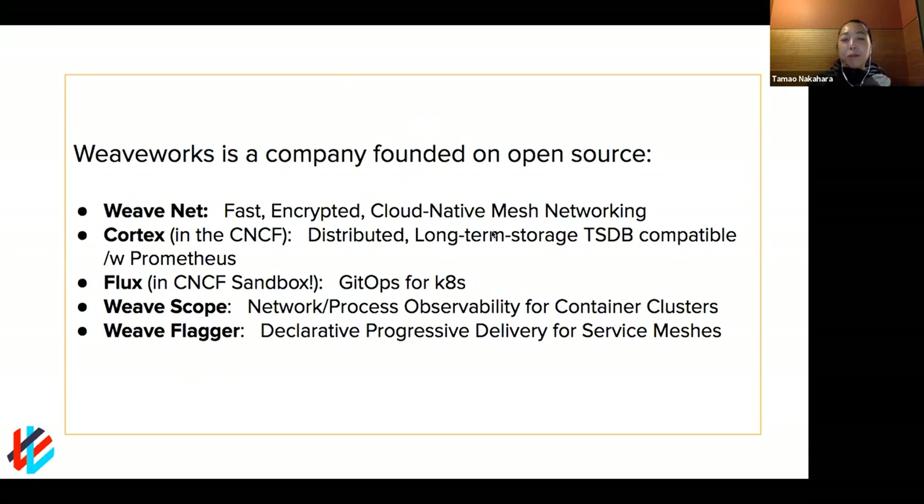Our background is definitely founded in open source. Our first project was WeaveNet, which is still around and widely used — one of the premier projects for networking your Kubernetes clusters. Since then, we've built Cortex, which builds on Prometheus to make it scalable. We also have Flux, which just joined the CNCF sandbox and does automated deployments. WeaveScope is an observability project for seeing your cluster state in real time, and our newest project is WeFlagger for automated progressive delivery using service meshes.